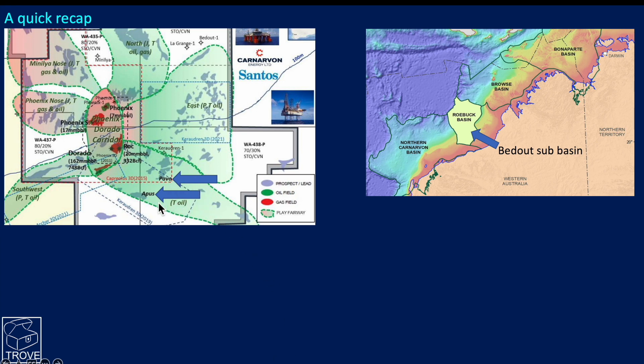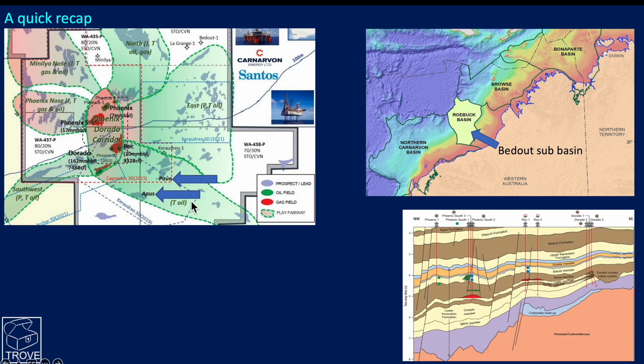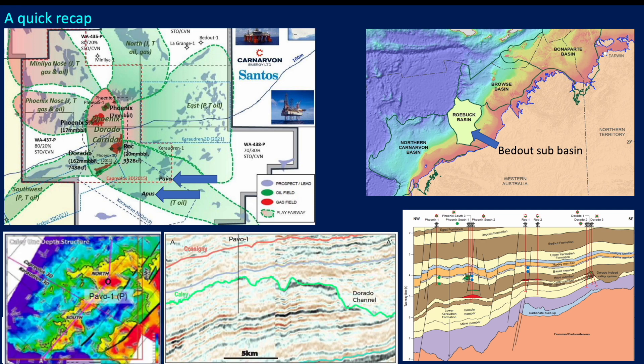The next well in line is the Apis-1 well, which will be drilling after Pavo. We went through the geology to show it's a Triassic basin of deltaic mega sequence and described the play. Here is a seismic line of Pavo, and this is the well which has actually proved up the northern culmination, with what looks to be a central and southern culmination yet to be drilled and proven.